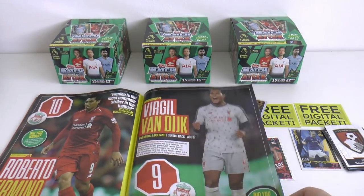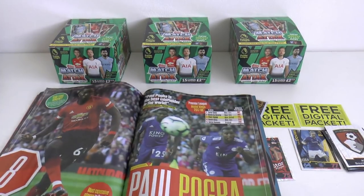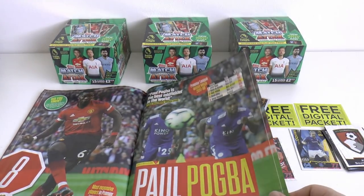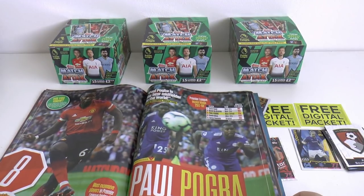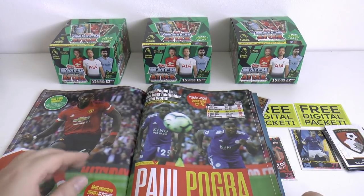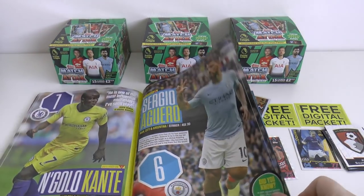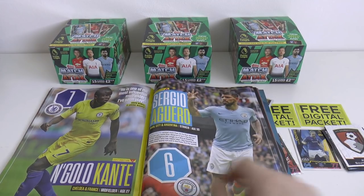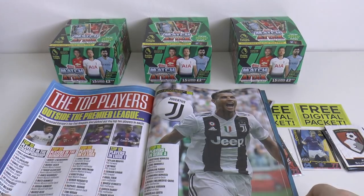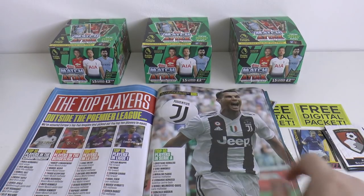So here's the top 10. We've got Bobby Firmino of Liverpool. VVD number 9 for Liverpool. Then Paul Pogba has made it above VVD at number 8 from Manchester United. Has everyone noticed Paul Pogba's penalties? He puts them kind of to his right, high up, every single time - watch out for that next time Manchester United get a penalty. Then we've got the fantastic N'Golo Kanté. Sergio Aguero is only number 6 - how disrespectful. And here we have the top players outside the Premier League.